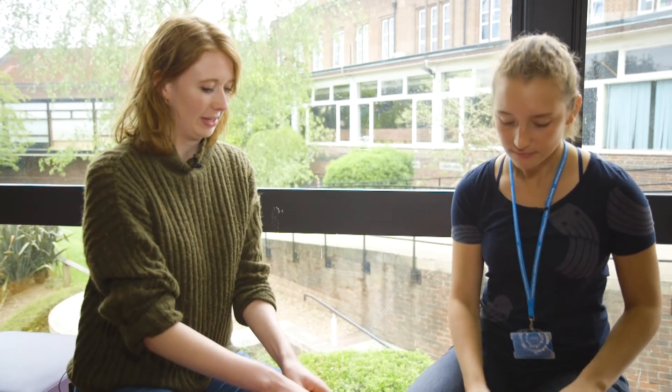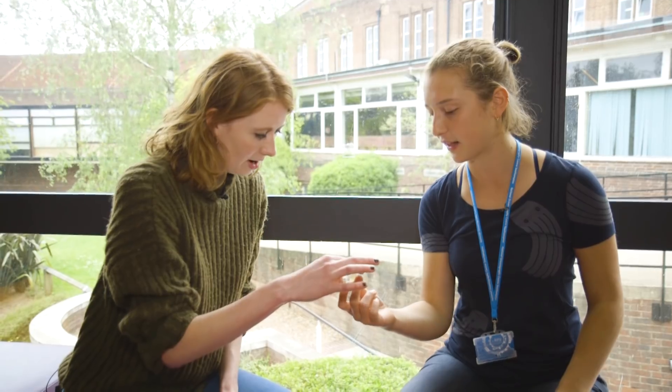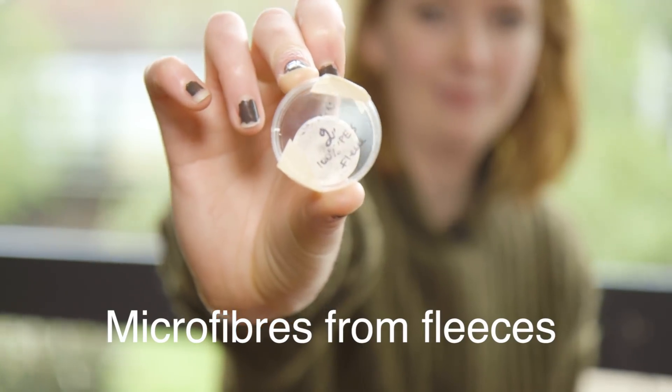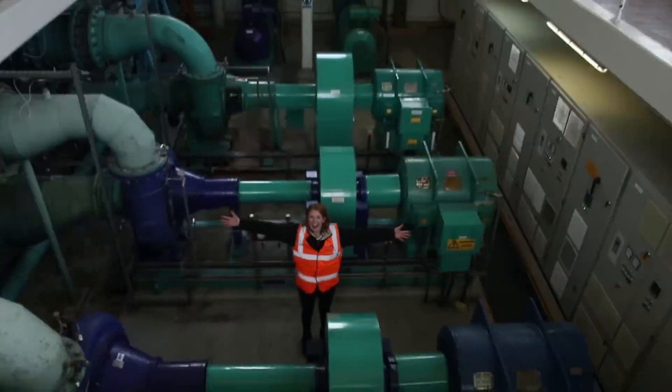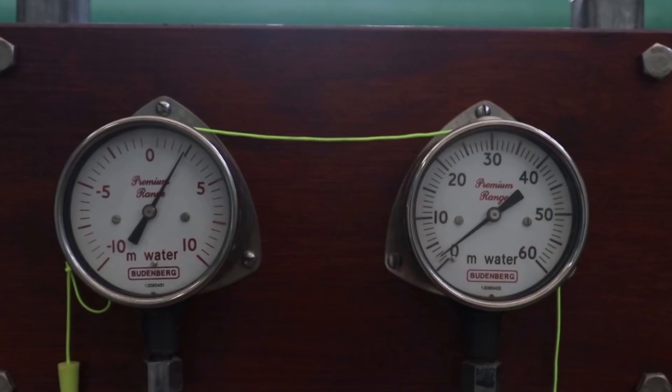Nina shows a filter that has filtered wastewater from a washing machine that only had fleeces going through it — you can see tons of little fibres on it. Every time you do a wash, thousands of these are released into the wastewater system. Our washing machines and wastewater treatment plants don't have filters adapted to catch them because microplastics are not yet considered a pollutant under wastewater treatment plant regulation.